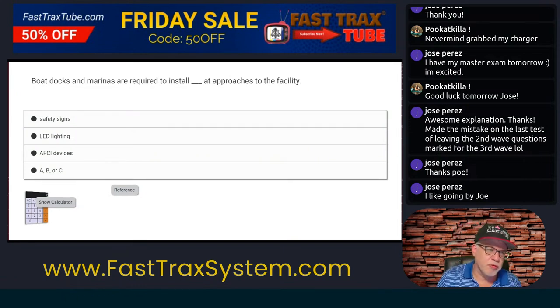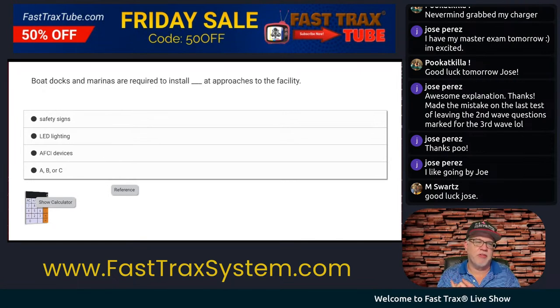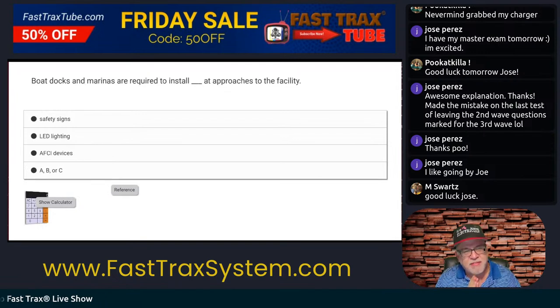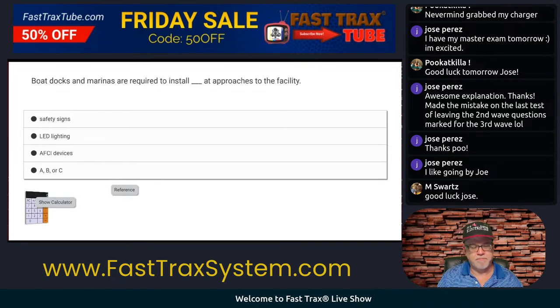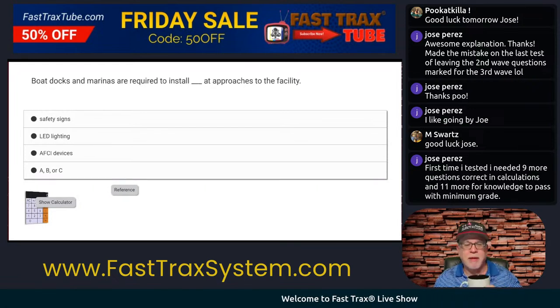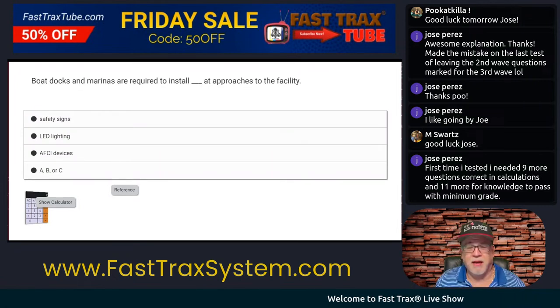Boat docks and marinas are required to install blank at approaches to the facility. What do you think it is? Is it safety signs, LED lighting, AFCI devices, or A, B, or C? So first of all, you have to identify where marinas are in the National Electrical Code. Where are marinas in the NEC? I don't have the index tonight, but you could use the index.